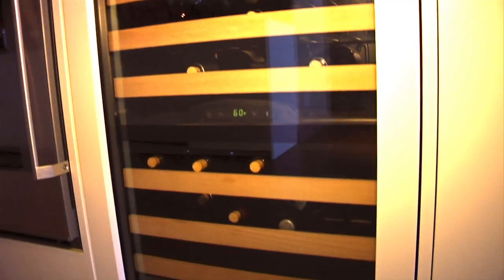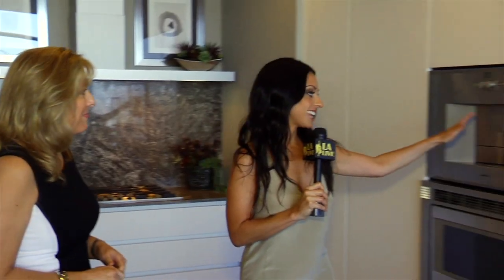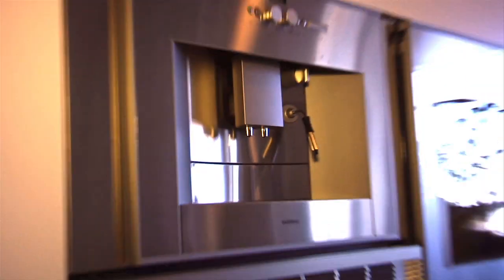This is our beautiful kitchen. It has custom cabinetry and European appliances. We've designed it for the true chef inside of you. There is a cappuccino machine inside of the wall.